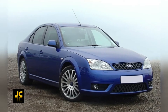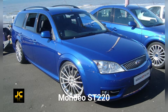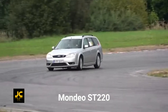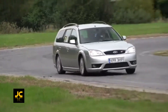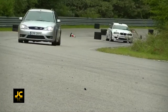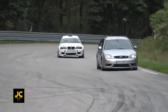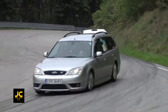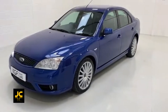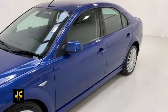The Ford Mondeo ST220 — who doesn't love a fast Ford, especially one you can get all the family in with lots of luggage, whether in the saloon, hatchback, or estate version. The Mondeo has a reliable 3.0-litre V6 engine developing 225 brake horsepower with a 0-60 time of 6.8 seconds, so it's faster than it looks in a straight line. It's also one of the best-handling saloons of its generation.